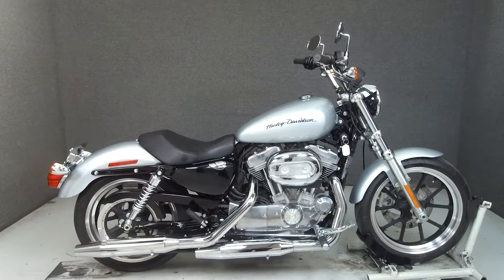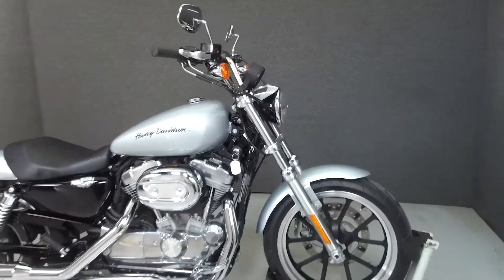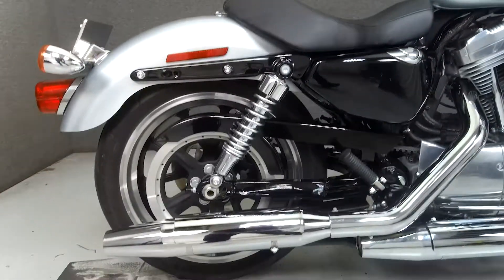Hey everyone, this is Keegan from National Powersports. Today we're taking a look at this 2014 Harley-Davidson Sportster 883 Low with 1,901 miles.